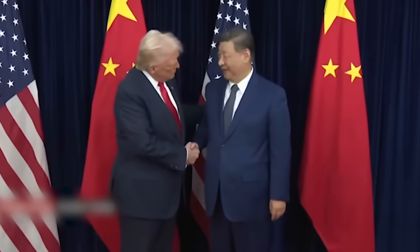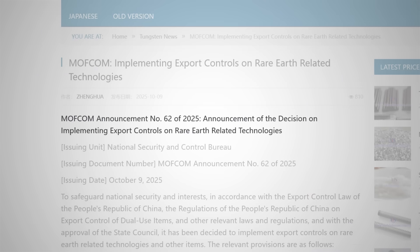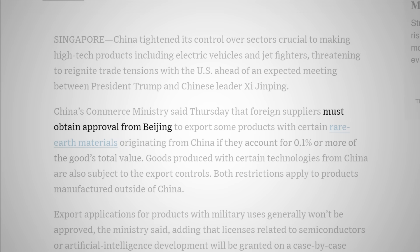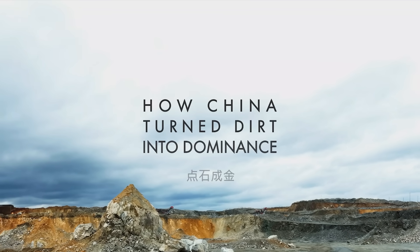And Trump knows this. As does China. On October 9th, 2025, China published announcement number 62 of 2025. In it, they introduced new rules that require foreign companies to gain approval to export products where rare-earths account for just 0.1% of the goods' total value. President Trump reacted swiftly, threatening to impose an additional 100% tariff on Chinese goods. This is how China turned dirt into dominance.